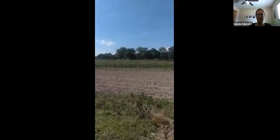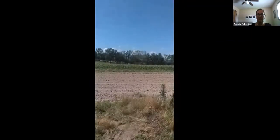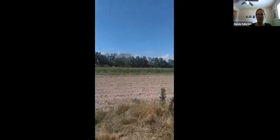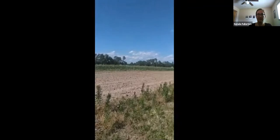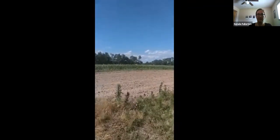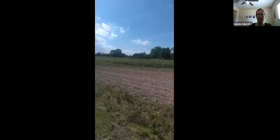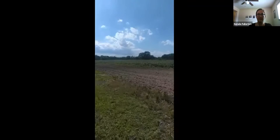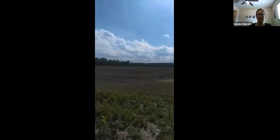On the north side here is our sweet corn. We have multiple blocks of sweet corn. Once we're done picking the sweet corn, we will bale it and feed it to cows for winter, or sometimes we'll turn the cows out to the actual field itself to graze since I do have some of my cattle on the farm throughout the season.